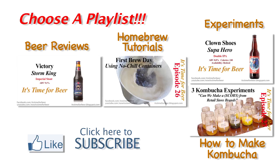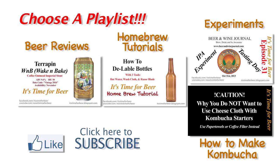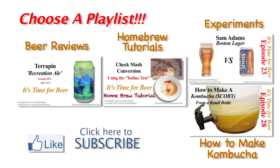If you enjoyed this video, please hit the like button below. And to see more beer reviews and homebrew tutorials, please hit the subscribe button. Also, please visit the beer blog and like my Facebook page — the links are in the show notes below.